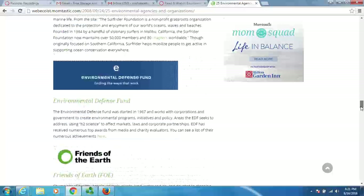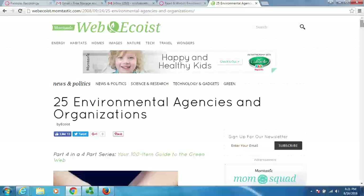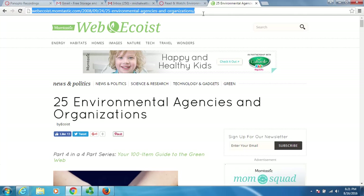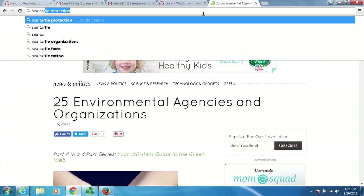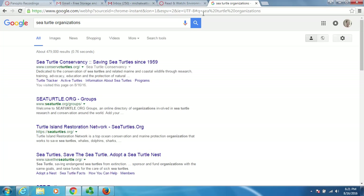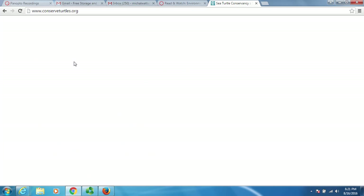But what if I want something specific? What if I am looking for an organization that works with sea turtles? Let's see if we can find something that specifically works with sea turtles. I searched 'sea turtle organizations' and the first one that popped up was Sea Turtle Conservancy.